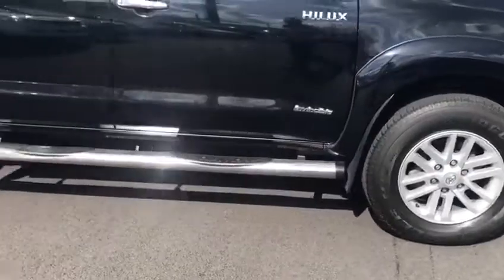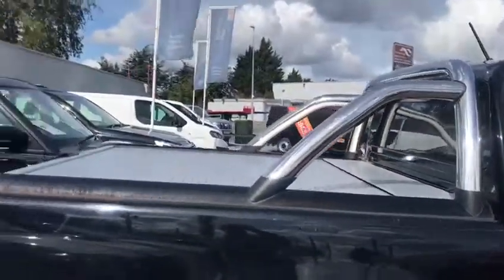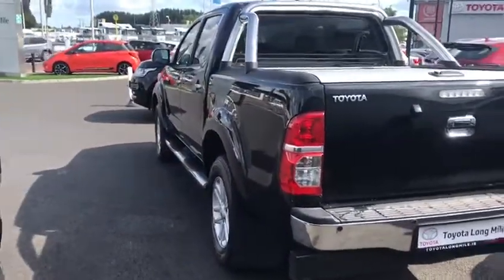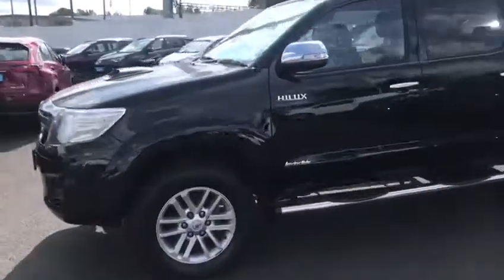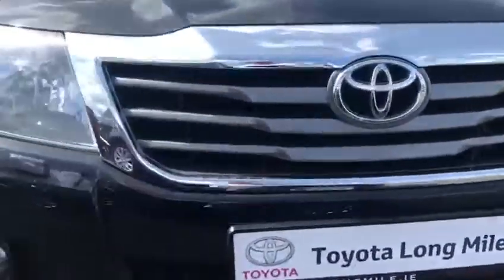You've got the lovely big alloy wheels on it, chrome side steps, privacy glass, chrome door handles, and it's got the nice chrome rollover as well. There's no tow bar on this, so obviously it's had no hard life whatsoever. The bodywork on it is absolutely impeccable. You've got parking sensors and fog lights there as well.